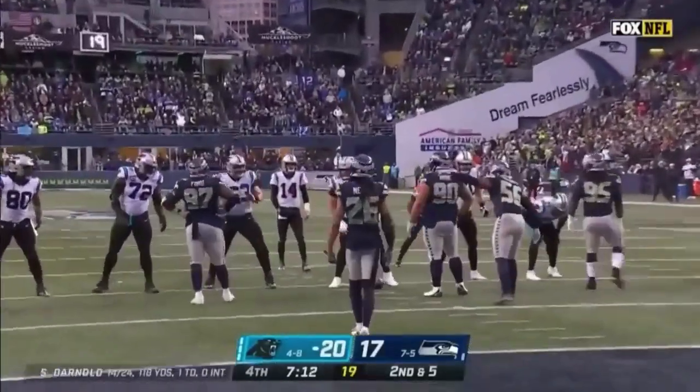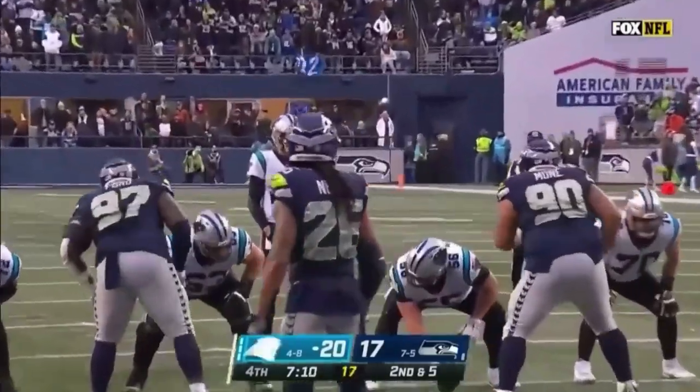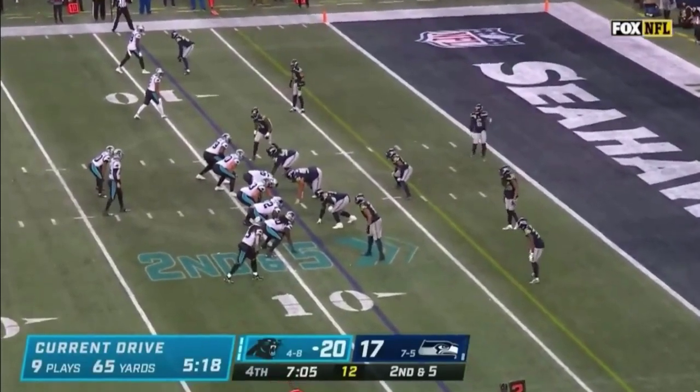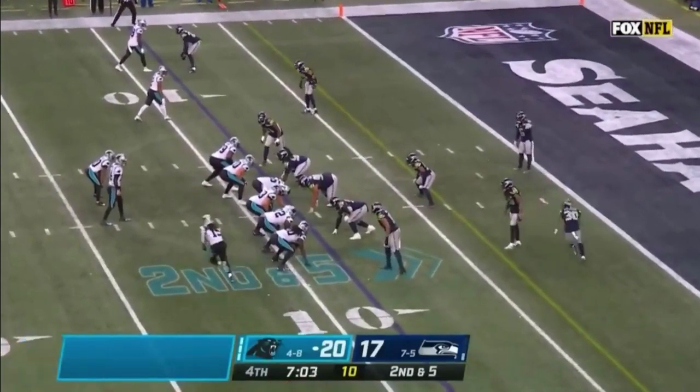They've done a good job with him on the jet motion, the orbit stuff, throwing the ball behind the line of scrimmage. Simple completion for your quarterback — let your guys make plays.